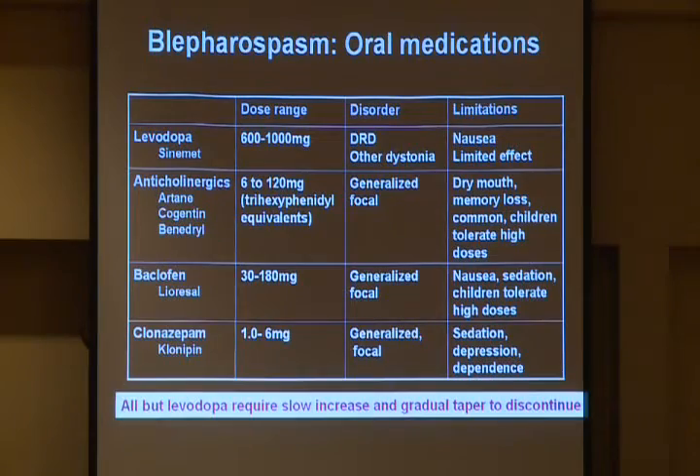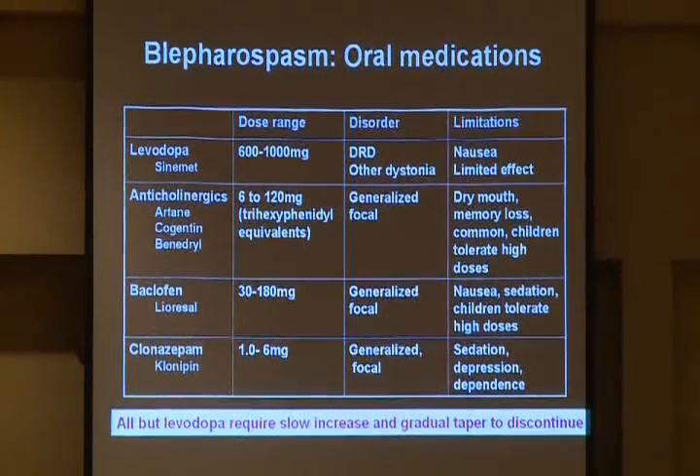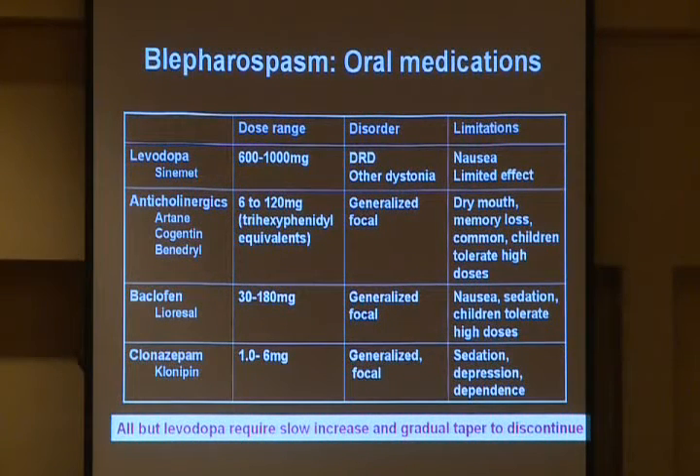These are some of the oral medications that have been used for blepharospasm. Starting with levodopa — as Sinemet, which is the combination of carbidopa and levodopa — it's a drug used to treat Parkinson's disease. It is a dopaminergic drug; dopamine has already been mentioned several times this morning. Blepharospasm is not Parkinson's disease, but there have been suggestions of some dopaminergic influences involved, at least in a subgroup of patients. In particular, patients with dopa-responsive dystonia can do very well with low doses of levodopa.